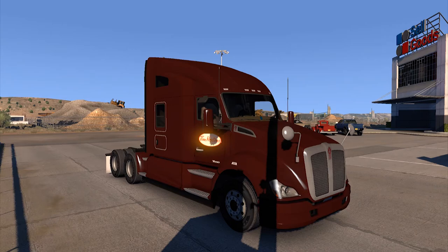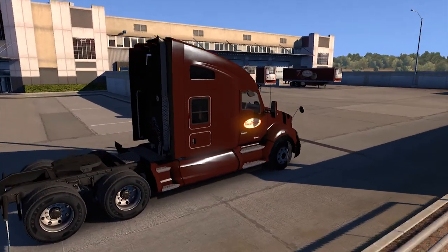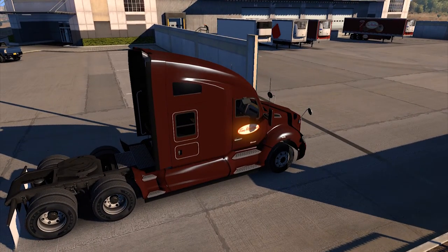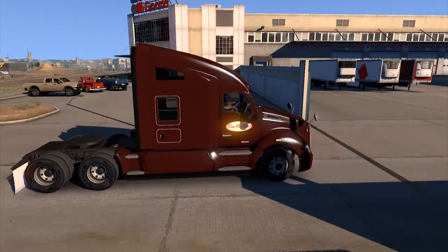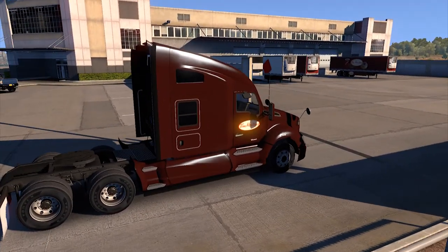Hello everybody and welcome back to American Truck Simulator. Today we're taking a look at the Tim Hortons trailer pack and truck skin for the T680. As you can see, we've got some reefer trailers over there with the Tim Hortons logo. If you don't know and you're from America, Tim Hortons is a coffee shop.